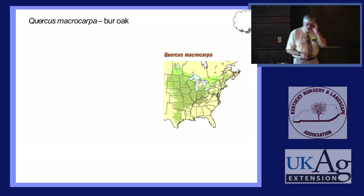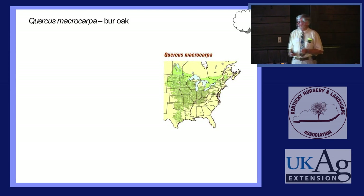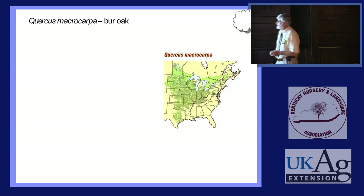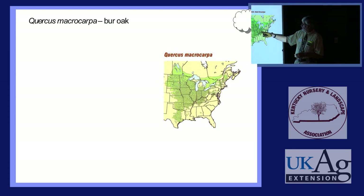Bur Oak — we're going to spend a little time on Bur Oak because you have or at least had the national champion Bur Oak right here in Kentucky, at a horse farm near Lexington. If you look at Bur Oak's range, you're kind of on the southern fringe. Illinois, Iowa, Wisconsin — this is the area where it's most variable. Something about the natural range of a tree: when you have a tree at the edge of its range, that tree's not going to be the same as one at the center.